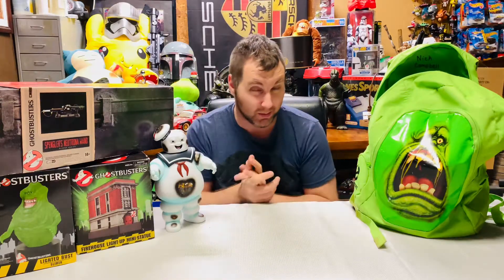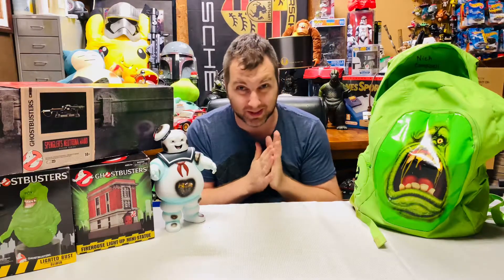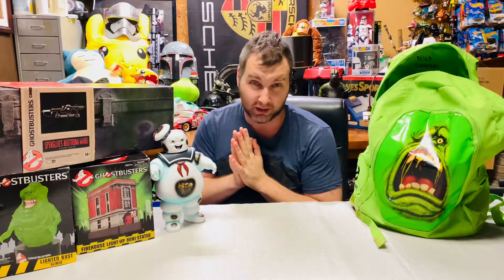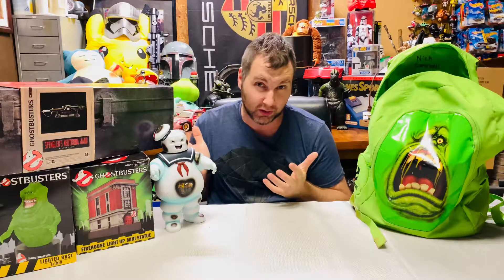I wanted to bring this to you all because the movie is going to probably be a big hit, and there's a lot of cool Ghostbusters fans out there. The cult following is coming back — they're mass producing tons of cool props and replicas. Halloween's coming up and I got some really cool pickups.